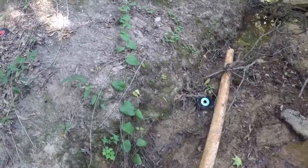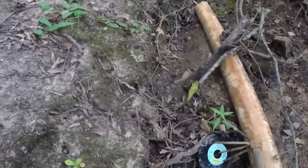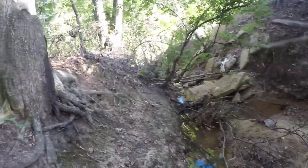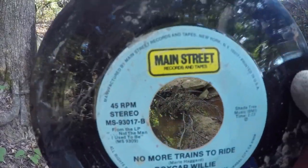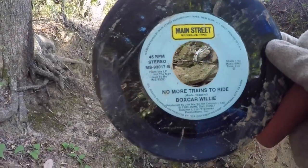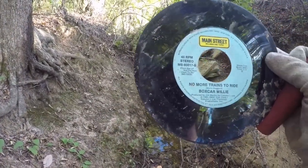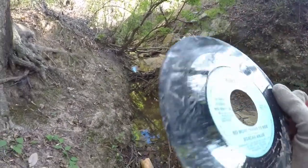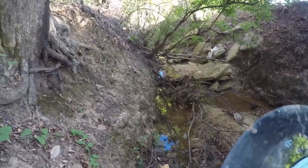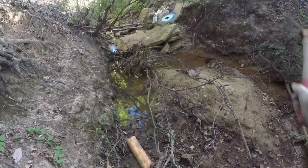This is an interesting find — I wouldn't say it's old. It says 'Main Street Records and Tapes, No More Trains to Ride' — Boxcar Willie. It's got a dented end crack though, so it's not really worth keeping.